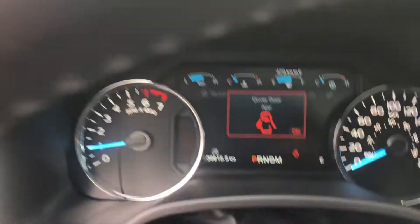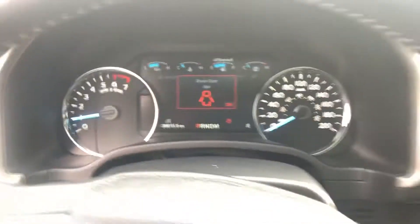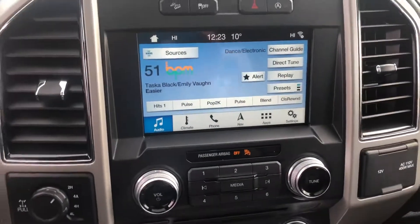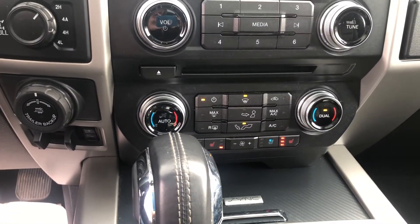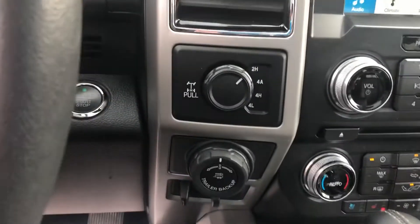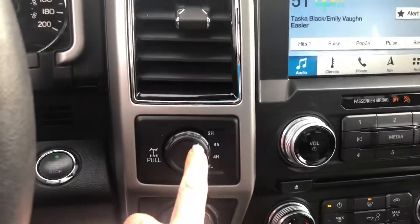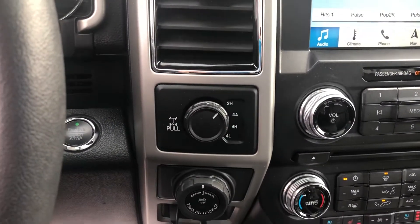Let's take a look inside. We've got 39,000 kilometers, which is fantastic. You've got your heated and cooled seats — some really nice luxuries there. And here's your auto four-wheel drive, so you can put it into that and it'll stay in rear-wheel drive